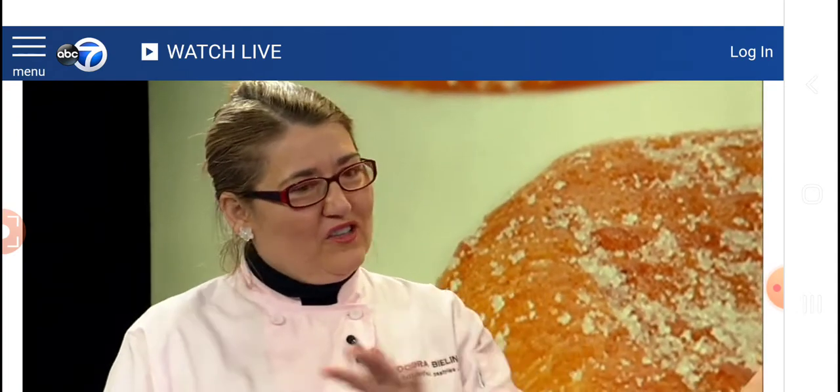Welcome, welcome, welcome. Good morning. Thank you for the invite and thank you for having me here. I'll give you the rundown of our delicious Punchki. The tour!